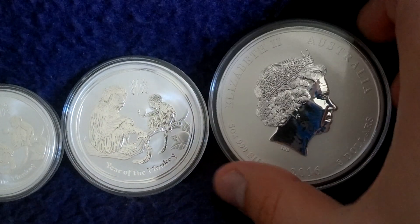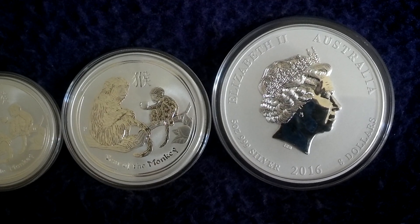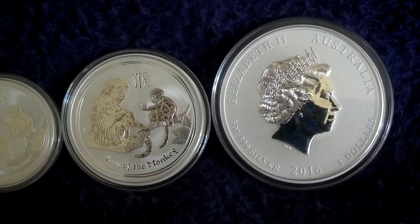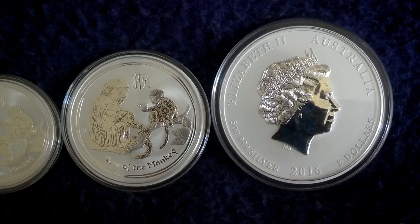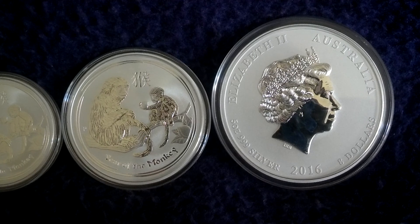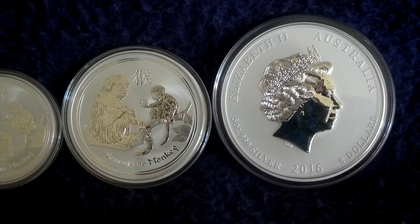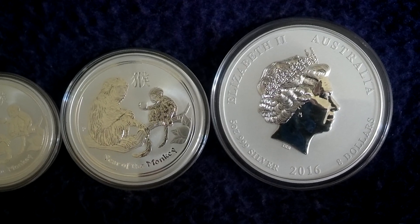I'm turning this one around. Like all the Commonwealth nations, you have the Queen on the backside, the issuing country, the fine weight and fineness, the face value, and the year.